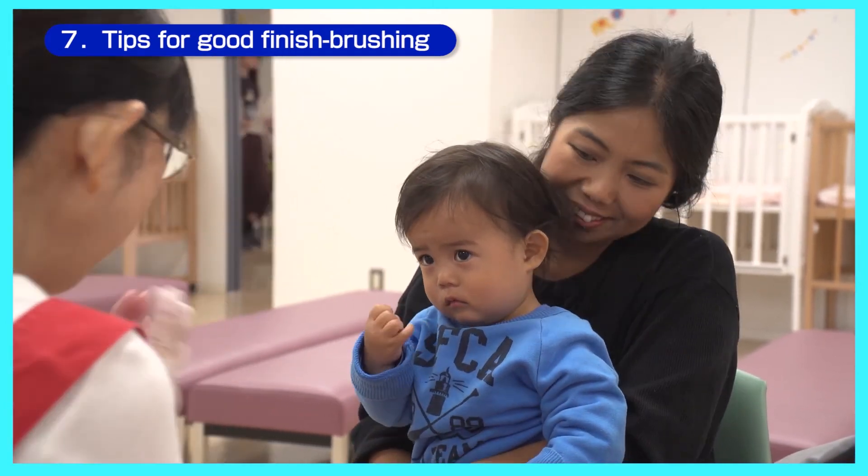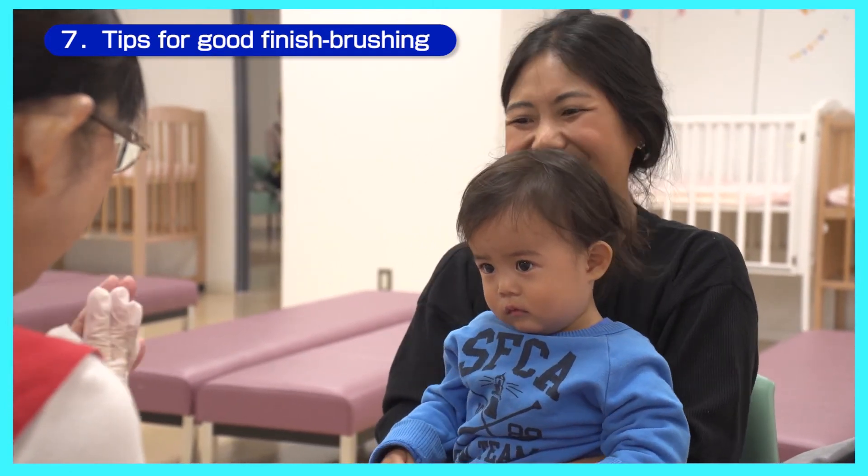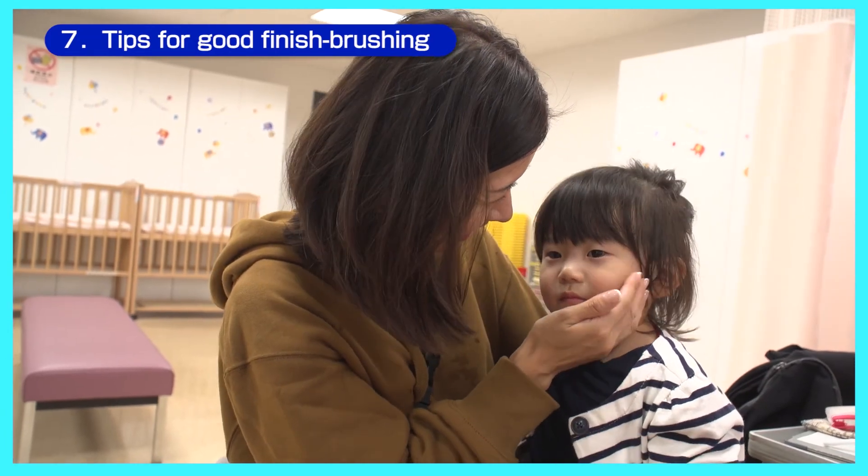After you have finished brushing your child's teeth, praise your child by saying, 'Your teeth are nice and clean. Good job!'